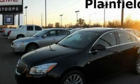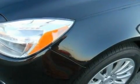This is a brand-new 2011 Buick Regal. It has a 2.4-liter four-cylinder engine and a six-speed automatic transmission.